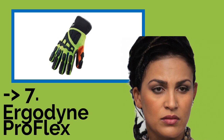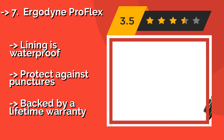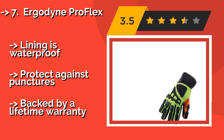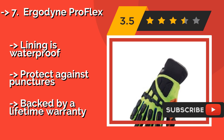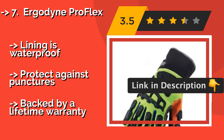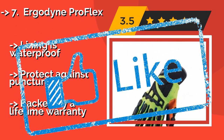Seventh is the Ergodyne ProFlex, around $136. If you perform outdoor work, particularly in cold weather, these may be your best bet. These mitts have a thermal lining with polyurethane padding along the length of each finger and the palm. Flexible fabric allows for a functional range of motion. The lining is waterproof and protects against punctures, and they're backed by a lifetime warranty.